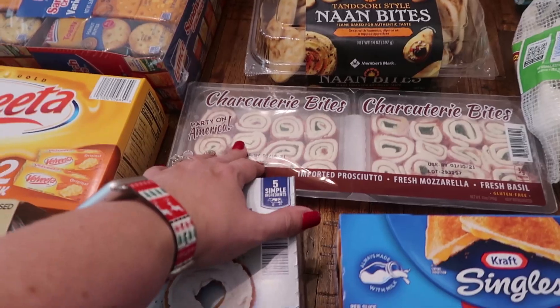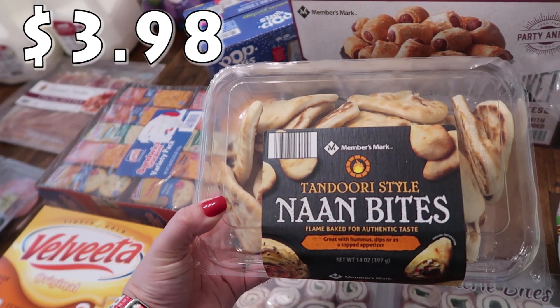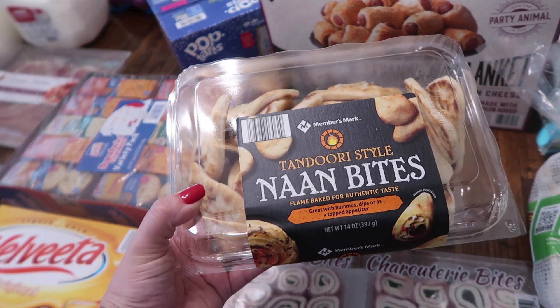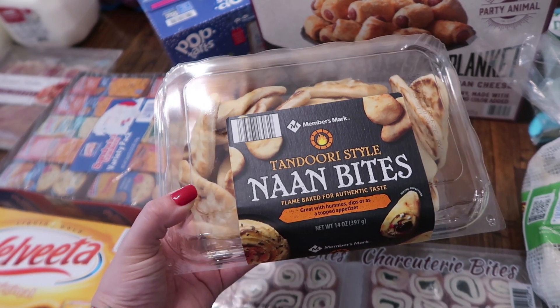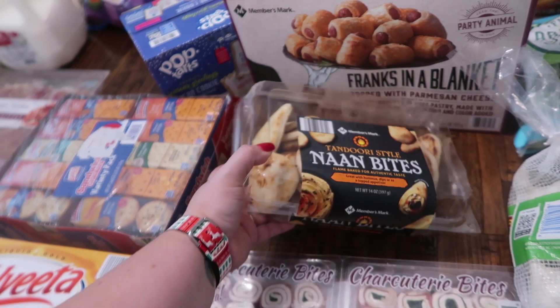These naan bites are really good in the queso and they're going to be good with some of the stuff I have going on our board. So I did pick up the tandoori style naan bites. We love these — they're just the perfect little snack size.